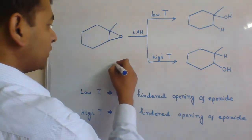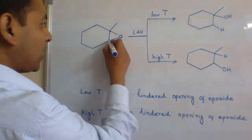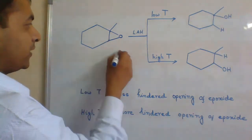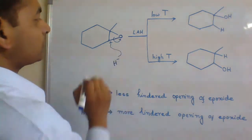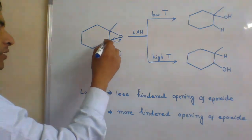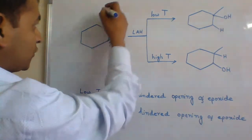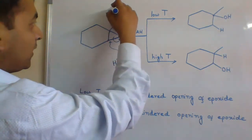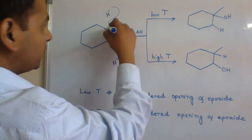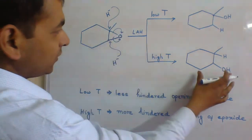Less hindered opening means the hydride ion will attack the carbon which is less sterically hindered and the ring will be opened — this is possible in the case of low temperature. But in the case of high temperature, the hydride ion attacks the most sterically hindered carbon, and ring opening takes place giving the other product.